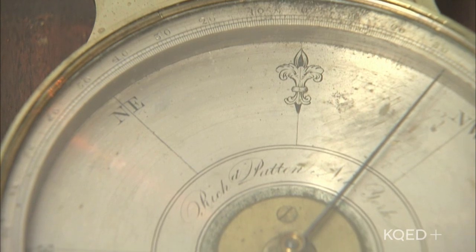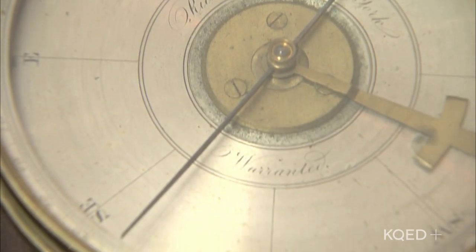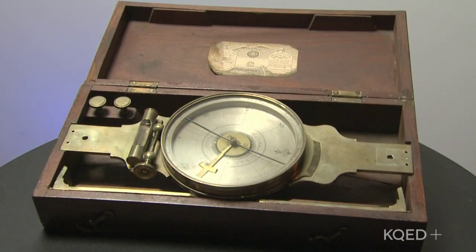Now what else does the transit compass do? This particular model, like many gadgets we have today, is a twofer. It is not just a compass — it's also a sundial. A sundial is an ancient instrument for using sunlight and shadows to tell time. Elena, thank you so much for joining us today. Thank you so much for having me. I'm Tana Castro, and that's the History Quiz.